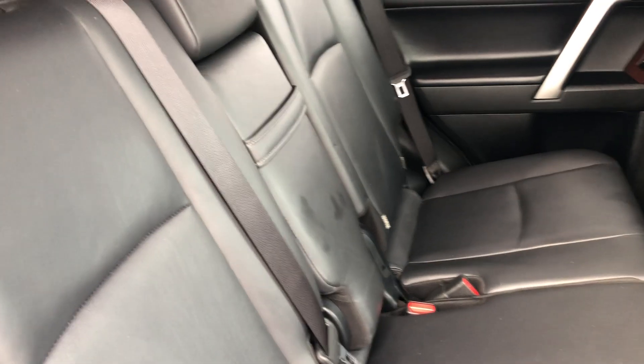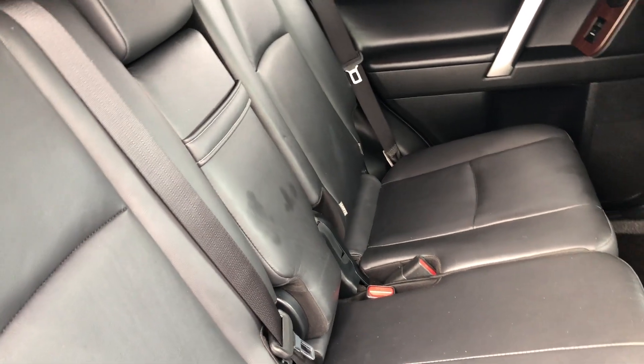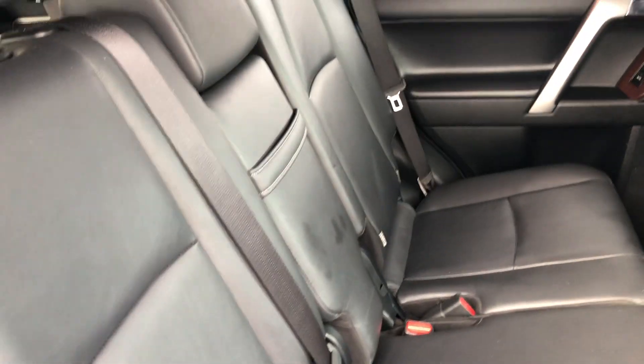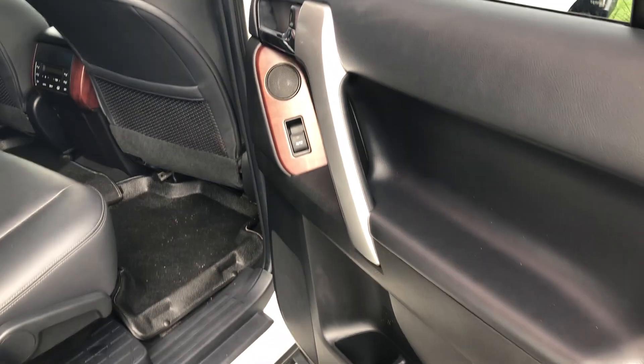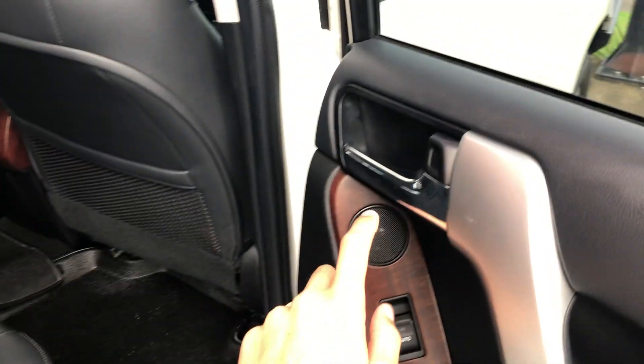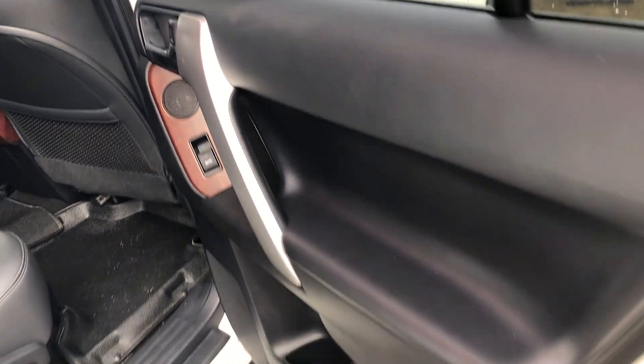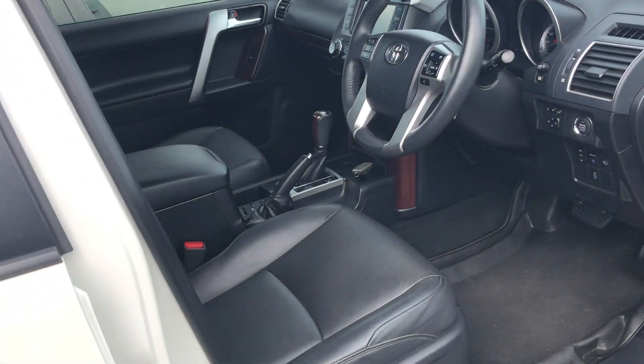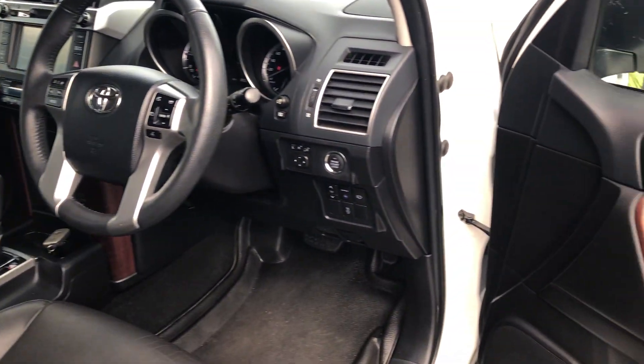All your controls there for your aircon and heated rear seats, and your leather interior. As you can see, absolutely immaculate — that's just a little grease mark from our detailers when we detailed it, that will come out. Being your VX, you do have your extra speakers in the door cards as well, given that it's got the updated sound system — it's got the JBL synthesis sound system built in.